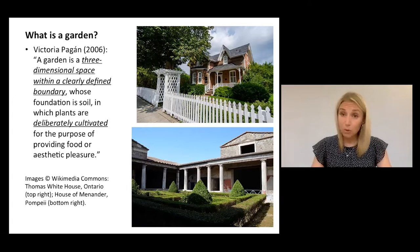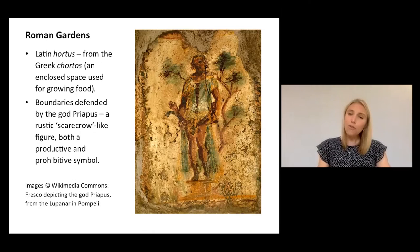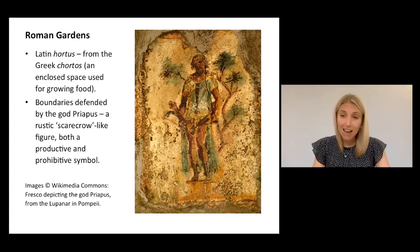And this deliberate cultivation is representative of a gardener's aim of controlling nature just enough to satisfy their needs. And that might be a physical need for food, like in a vegetable garden, or it may be an aesthetic need for pleasure — a nice beautiful flower bed. So for the ancient Romans, the garden was just as it is today, a recognizable and defined space within their culture, often marked off by a boundary, and it provided a setting for a whole range of activities and practices.